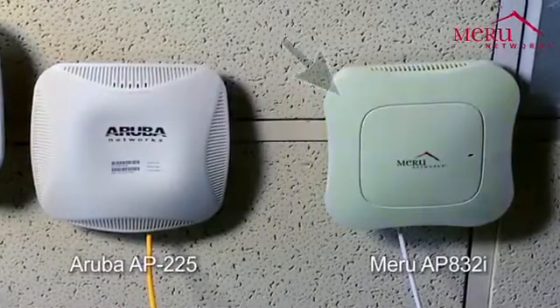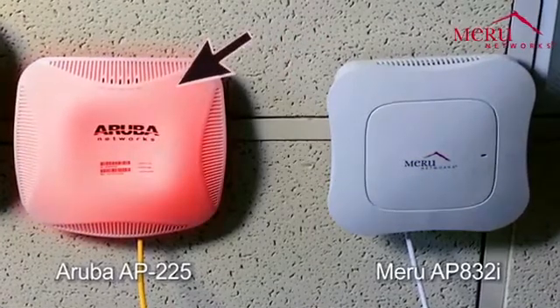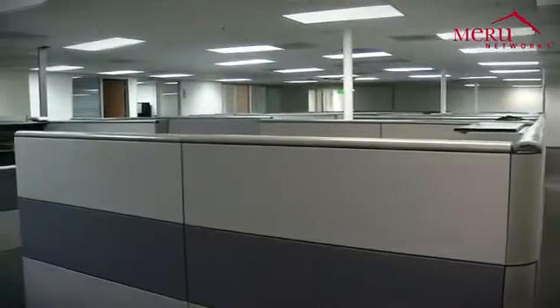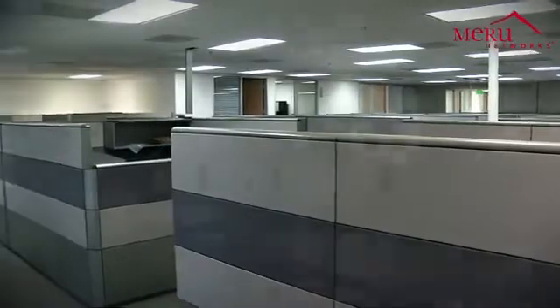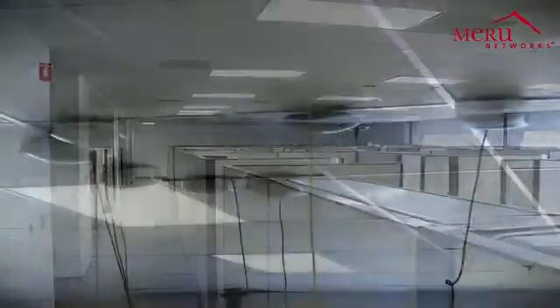In this demo, we'll be comparing a Meru Wi-Fi network with an Aruba Wi-Fi network, demonstrating the differences in user experience when roaming. We are in our 20,000 square foot test facility here in San Jose, California, which has been set up to mimic a typical office environment. We have configured the Meru Wi-Fi network on a single channel in virtual cell mode, and we have configured an Aruba Wi-Fi network using their recommended configuration for RRM.